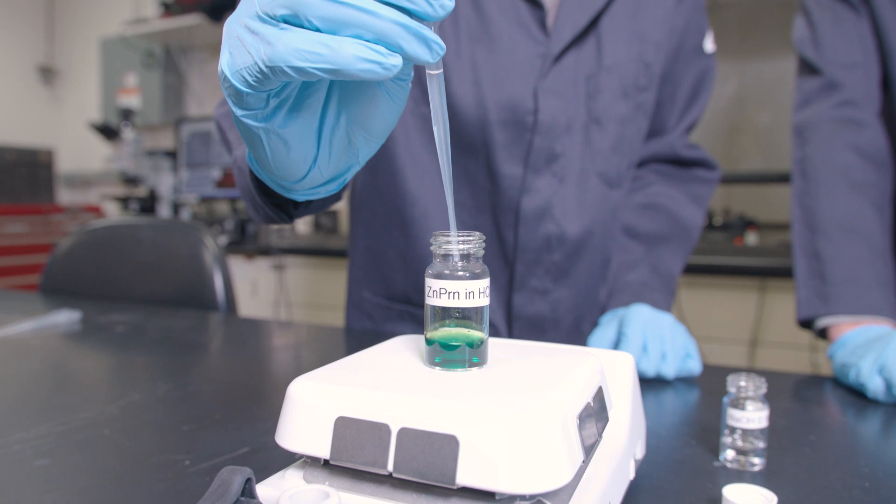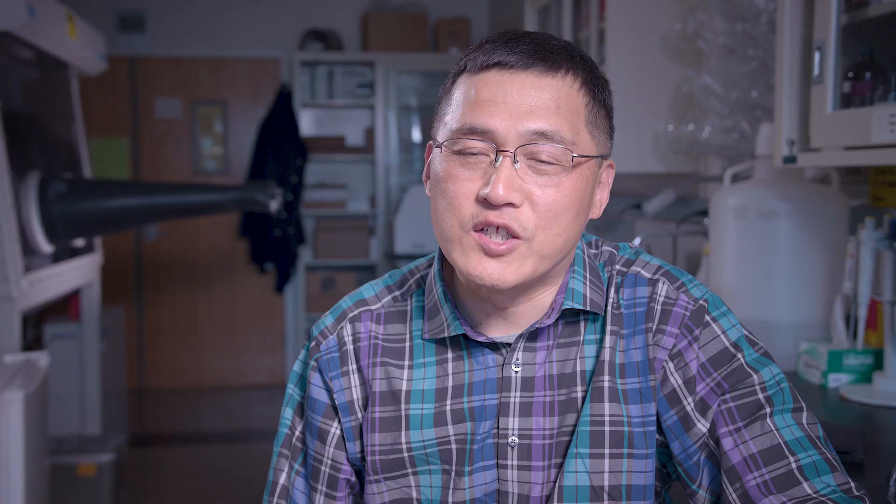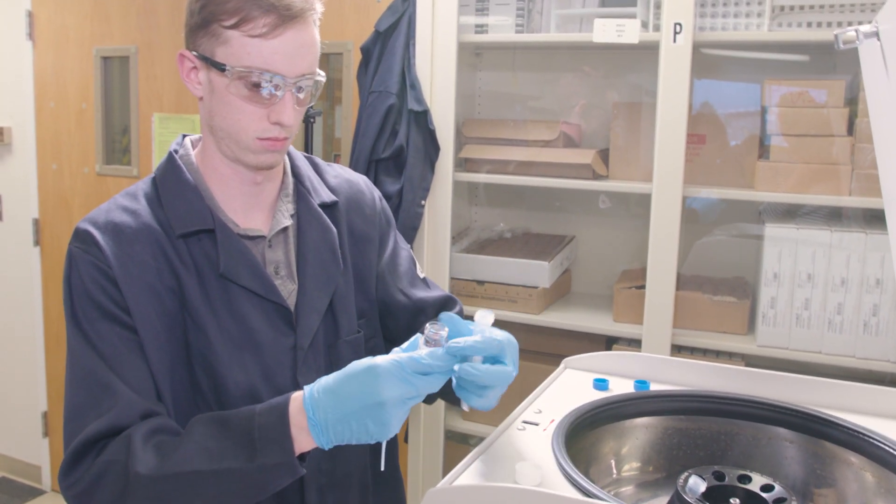The whole solution system processing is in water using daily-life detergent, so the process is green and environmentally friendly. We can filter and collect the particles and reuse the detergent again.